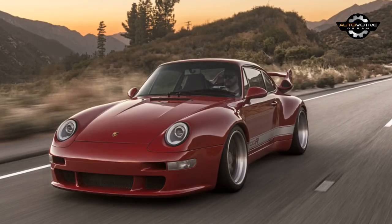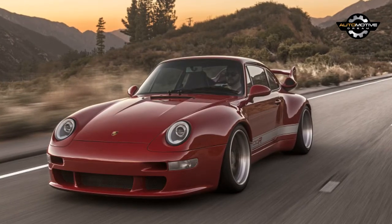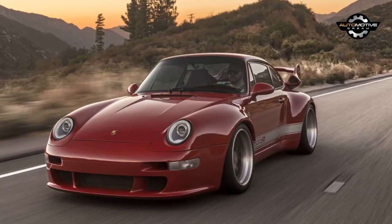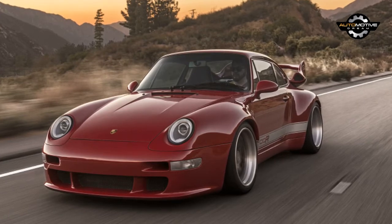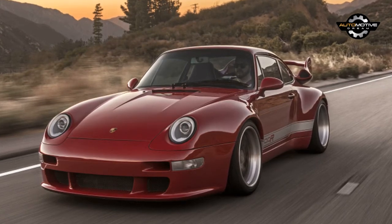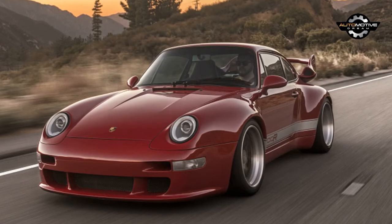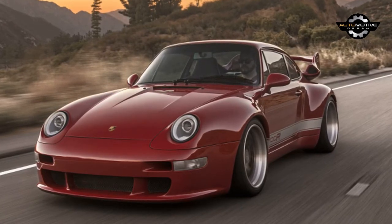The 400R looks polished from the outside, but all it takes is a corner or three to realize this thing means business. What really separates the car from the pack is the sense of cohesion that the entire project uses. The GT3-inspired theme influenced every choice on the car — it's not simply a modified Porsche, it's an attempt to build a Porsche that never was. Neither money nor time were spared, and the final product shows that.